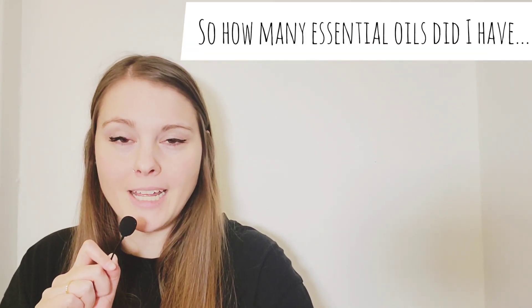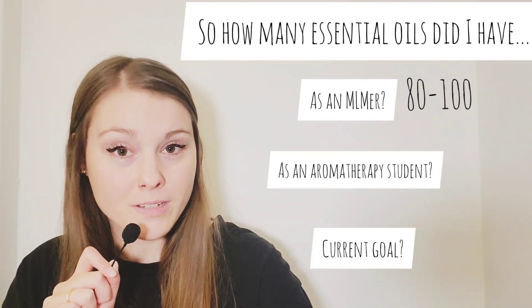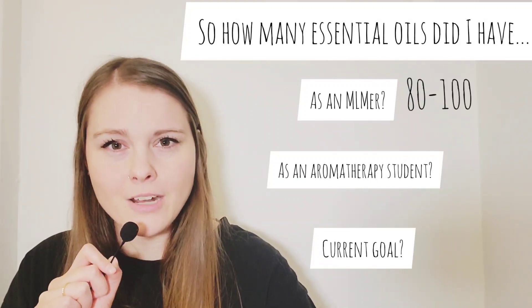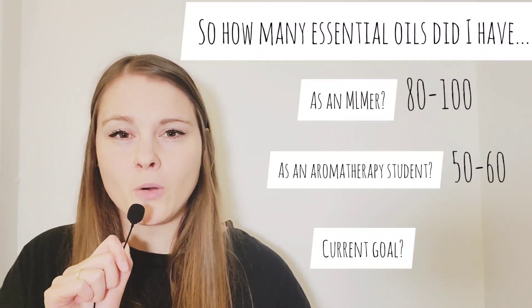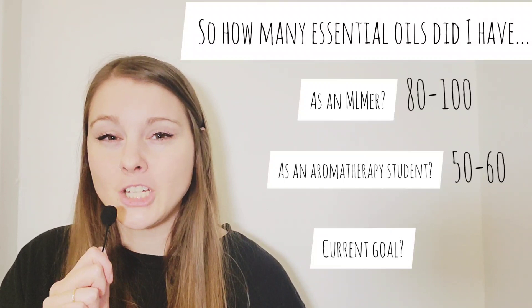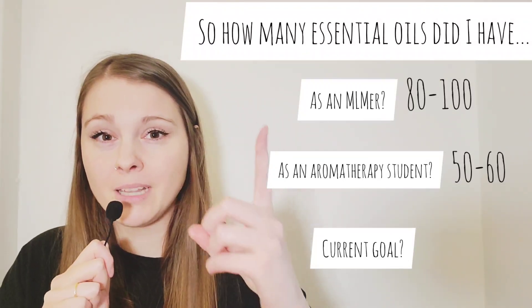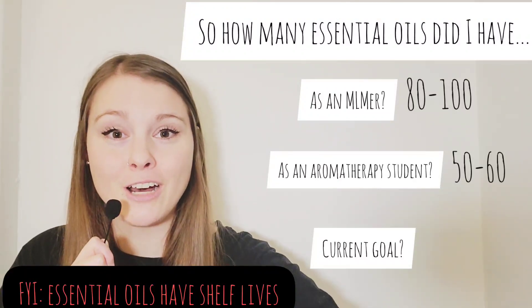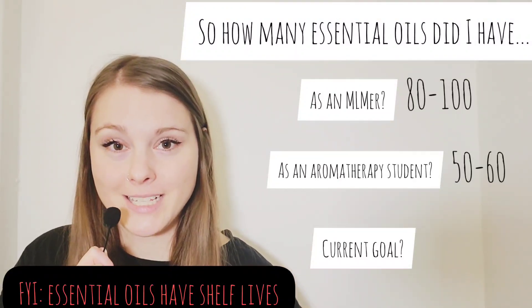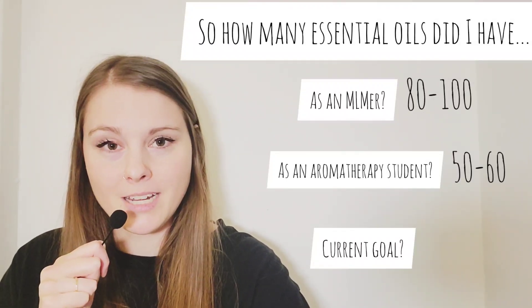You'll know that when I was an MLM-er, at any given time I would have about 80 to 100 essential oils — sometimes even more than 100. When I was an aromatherapy student, it went down to about 50 or 60 essential oils. And truth be told, I had to get rid of, give away, and throw out most of my MLM oils when I became an aromatherapy student, just because I didn't know that shelf lives in essential oils actually existed, and I needed fresh and safe essential oils for my clients when I was studying.